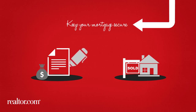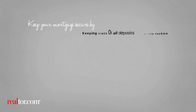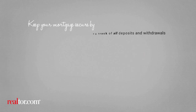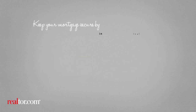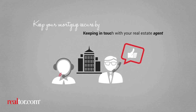Between signing the contract and the settlement date, keep your mortgage secure by responding to all lender requests in a timely fashion, keeping track of all deposits and withdrawals, and avoiding major financial moves. Maintain your credit profile — don't apply for new credit or close any credit accounts. Keep in touch with your real estate agent, your title company, and your lender to see if everything is on track.